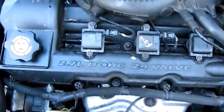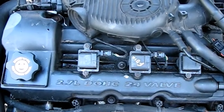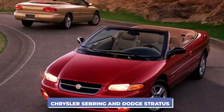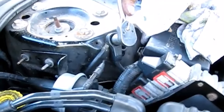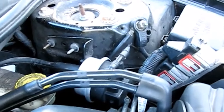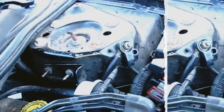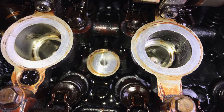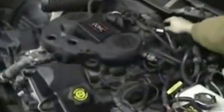The Chrysler 2.7-liter V6 engine was made from 1998 to 2010 and was used in vehicles such as the Chrysler Sebring and Dodge Stratus. This engine became well known for having serious problems with oil sludge buildup. The sludge could clog oil passages, which led to poor lubrication and eventually caused engine failure. The main issue stemmed from the engine's water pump, which was operated by the timing chain. If the water pump failed, it could leak coolant into the oil, leading to contamination and sludge problems.